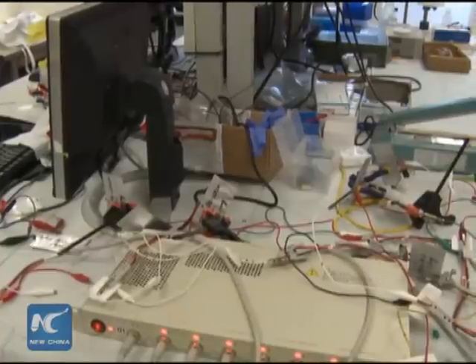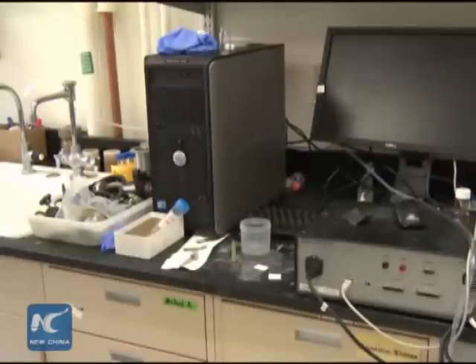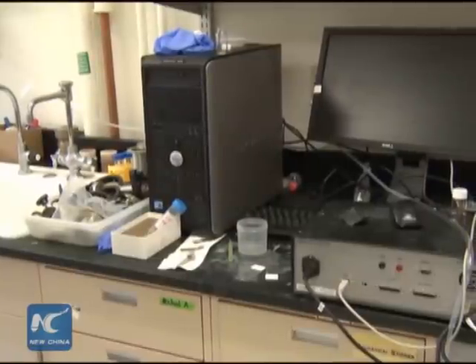By using aluminum for the anode, graphite for the cathode, and an ionic liquid as the electrolyte, the Stanford scientists say they are able to create an aluminum-ion battery which is fast-charging, long-lasting, inexpensive, and flexible.